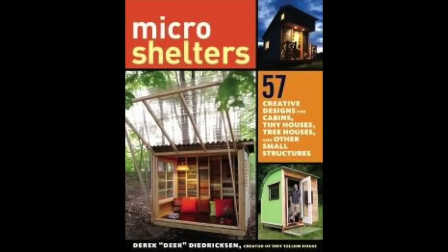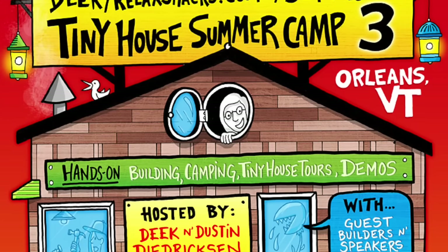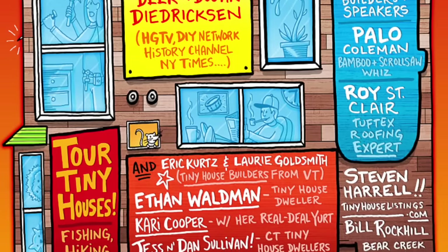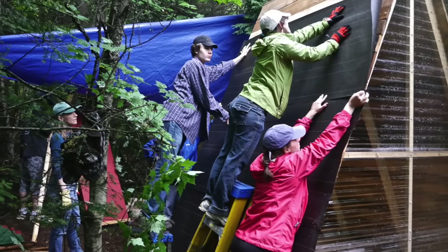Be sure to check out my new book, Micro Shelters, available in September at Amazon.com and elsewhere. And coming up in September as well, Tiny House Subur Camp 3 — so many guest speakers, so much building, so much going on that we can't fit it all on one flyer. Visit RelaxShacks.com for info.